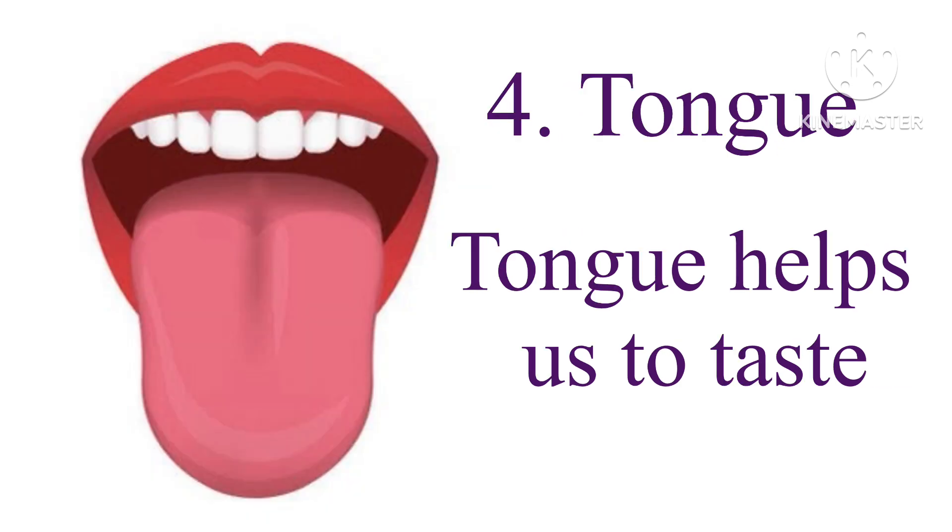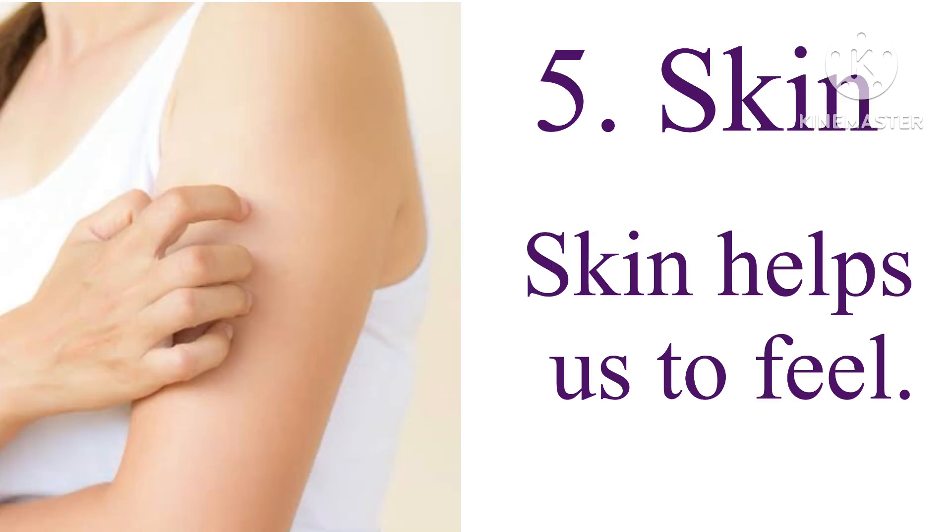4. Tongue — tongue helps us to taste. 5. Skin — skin helps us to feel.